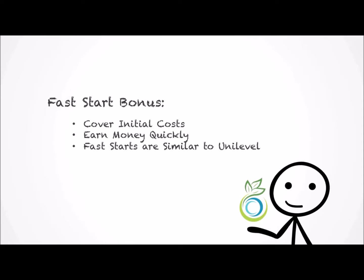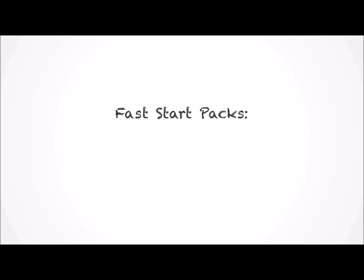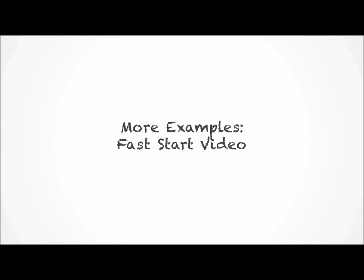The next type of compensation is what is called Fast Start. The primary purpose of a Fast Start is to help new people quickly cover the cost of their enrollment and their initial order — it helps them start making profits quickly. Fast Starts are similar to the Unilevel, but they're made up of a higher percentage paid on four levels rather than eight, and it's only paid on a special type of package called a Fast Start Pack. These are packs that contain an array of products specially designed to help people get off to the best start with TruVision Health. We'll cover this in more detail in the Fast Start video.